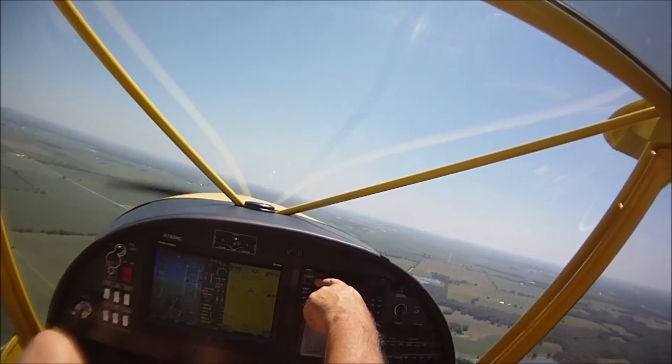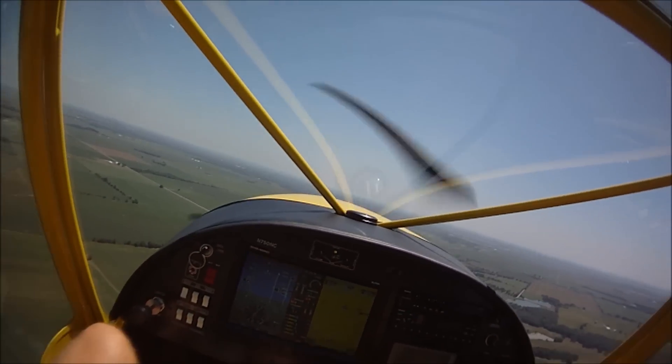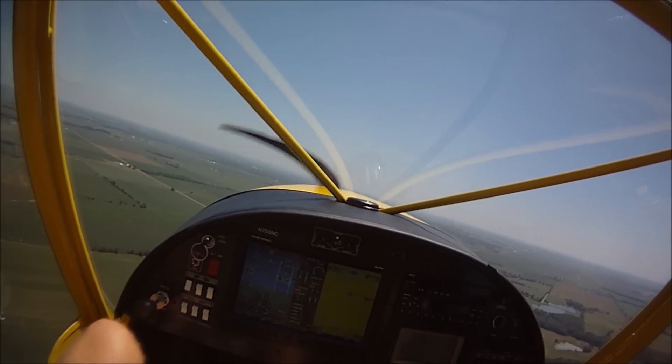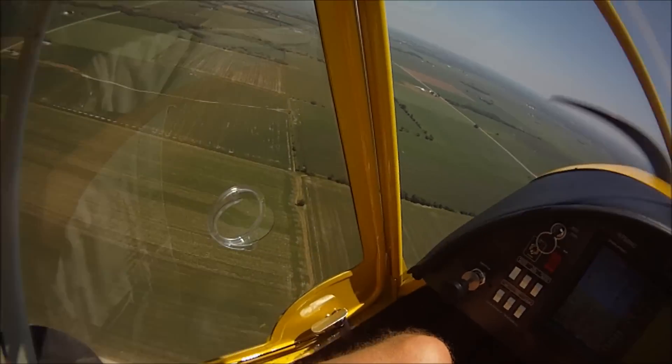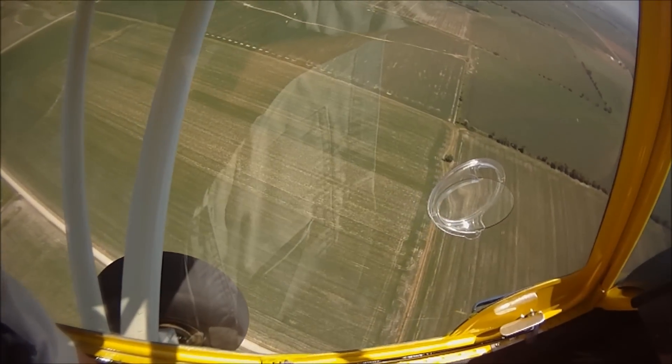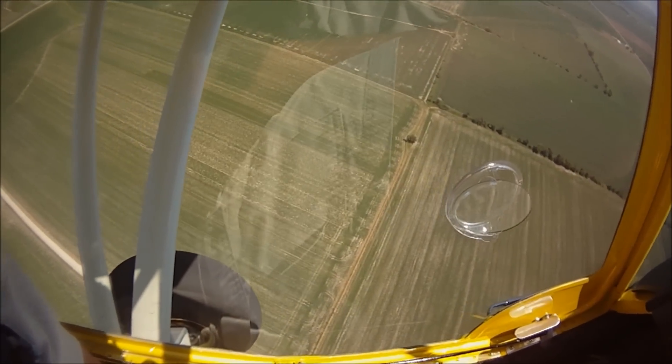Let me just switch over to the AWOS here. Temperature: 34 Celsius. Altimeter: two-point-two-four. Remarks — density altitude: 3,000 feet.